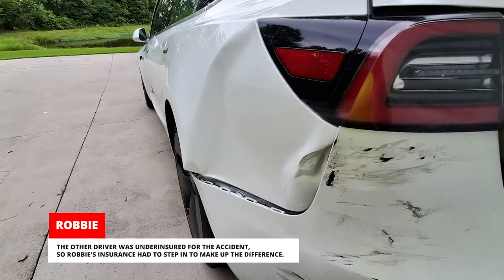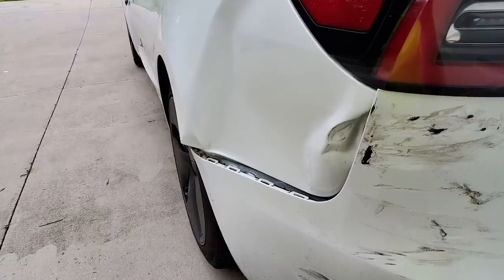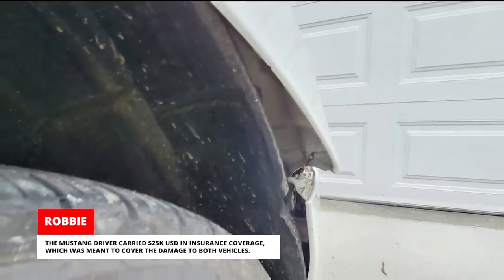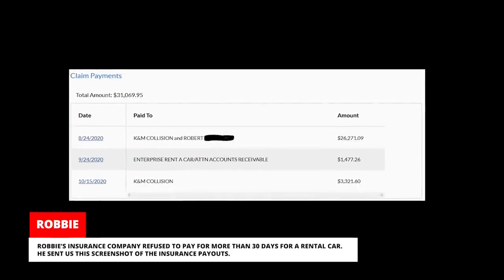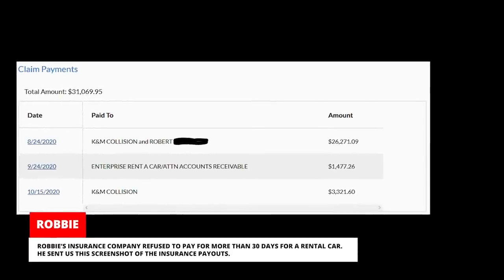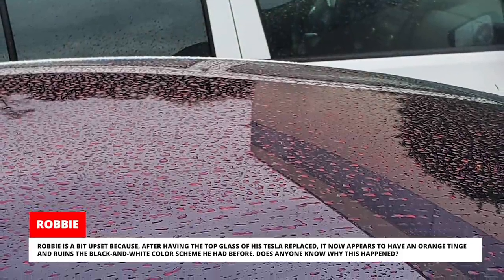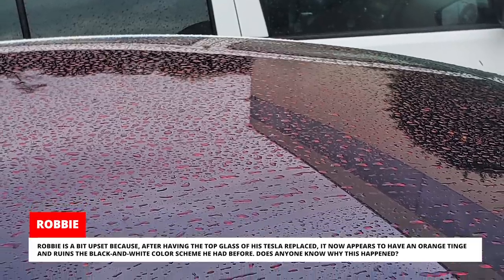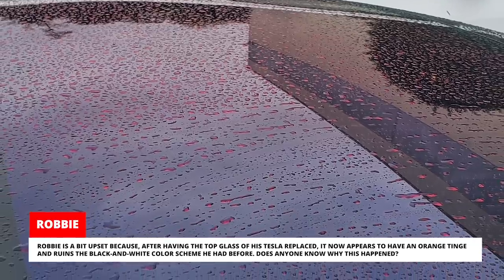The other driver was underinsured for the accident, so Robbie's insurance had to step in to make up the difference. The Mustang driver carried US$25,000 in insurance coverage, meant to cover the damage to both vehicles. His repairs cost around US$8,000, so the total damage done was worth about US$39,000. Robbie's insurance company refused to pay for more than 30 days for a rental car. Robbie is also a bit upset because, after having the top glass of his Tesla replaced, it now appears to have an orange tinge and ruins the black and white color scheme he had before.